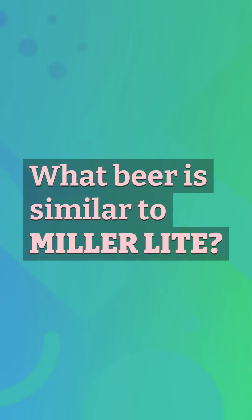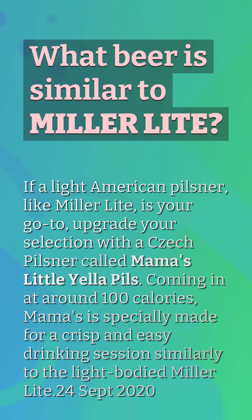What beer is similar to Miller Lite? If a light American pilsner like Miller Lite is your go-to, upgrade your selection with a Czech pilsner called Mama's Little Yellow Pils. Coming in at around 100 calories, it is especially made for a crisp and easy drinking session, similarly to the light-bodied Miller Lite.